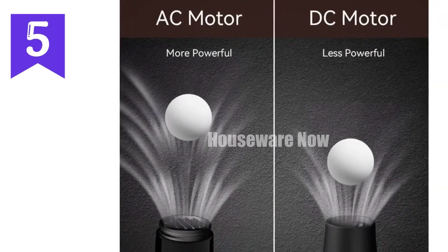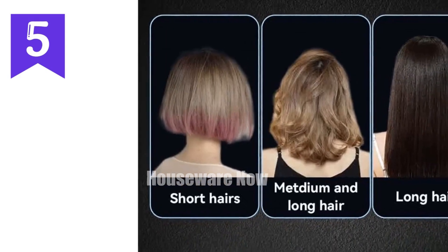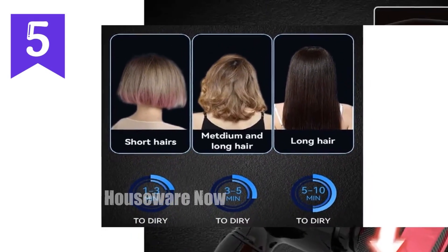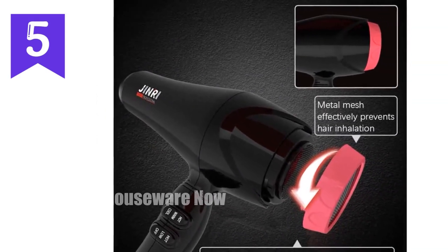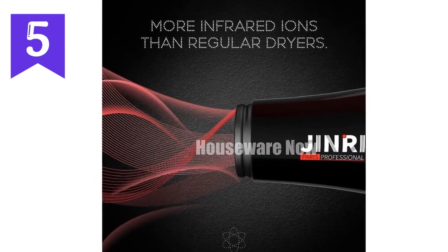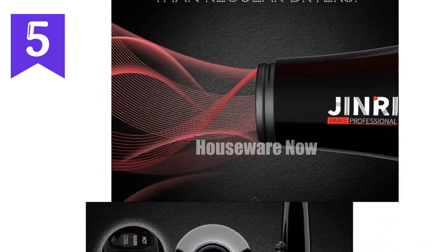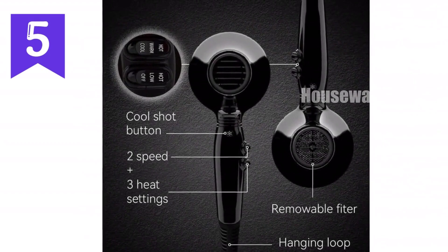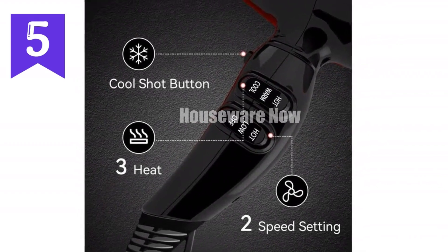Ergonomic handle — lightweight and designed for comfortable use. AC motor for powerful drying capacity. Hang loop and power cord convenient for storage and flexibility. Benefits: dry hair quickly and efficiently; protect hair with negative ions; reduce static and frizz for smoother, healthier hair; adjustable settings allow for customized styling; easy to clean with ergonomic handle. Overall, the Genry Hair Dryer is an exceptional tool for professional salon quality results at home. Its advanced features, including negative ions and customizable settings, ensure faster drying and healthier, more beautiful hair.